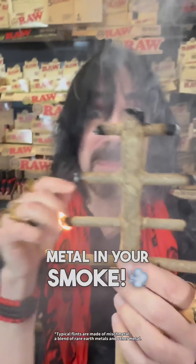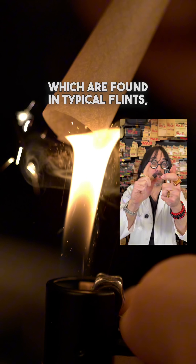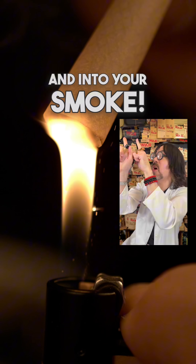Metal on your thumb! Metal on your smoke! We were concerned that the rare earth metals cerium and lanthanum, which are found in typical flints, might be getting onto your thumb and into your smoke!